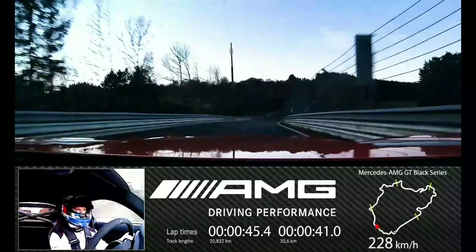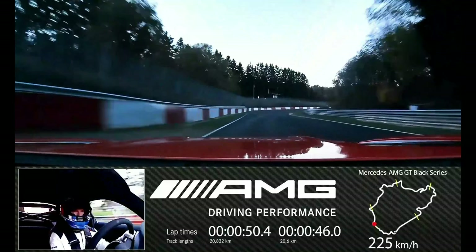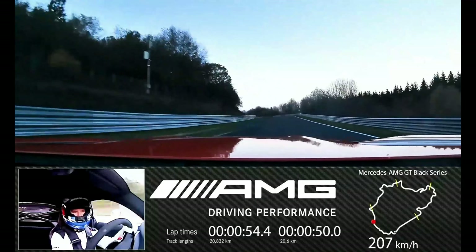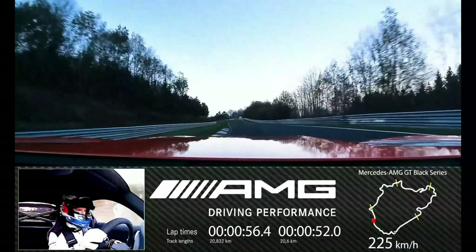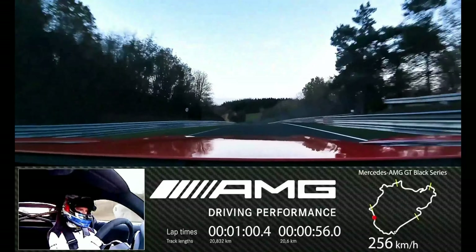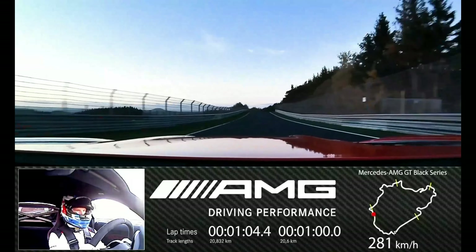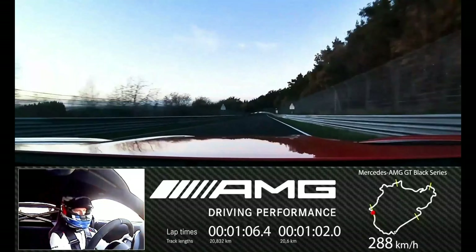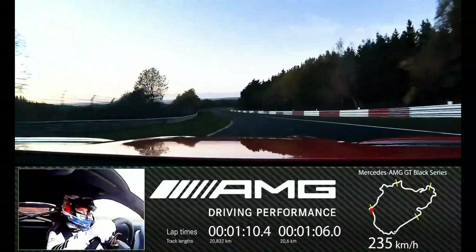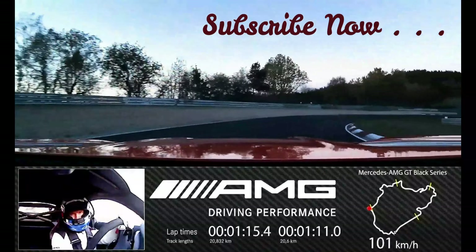That was a really impressive ride, said Maro Engel after completing the record lap. With speeds of up to almost 168 miles per hour in the Kesselchen section of the track and well over 186 miles per hour on the long Dottinger Höhe straight, the AMG GT Black Series is significantly faster than my GT3 race car. To finally drive around the Nordschleife in 6:48.047 minutes for the 12.944-mile total track with a production road car in these track conditions is really awesome.